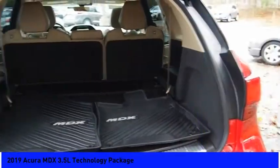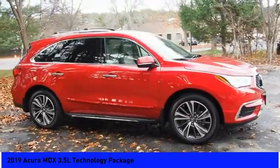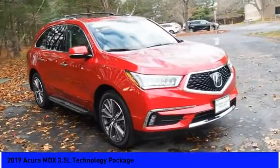Speed control, power moonroof, four-wheel disc brakes, rain sensing wipers. Take this vehicle for a spin and see why so many shoppers are now proud owners.